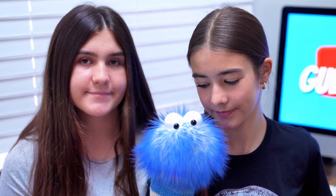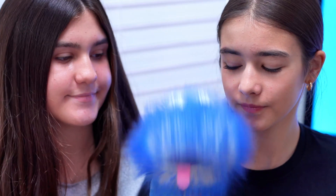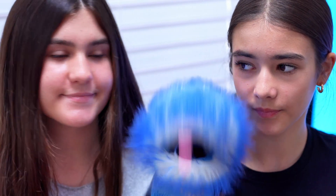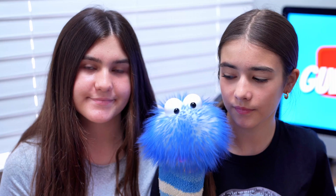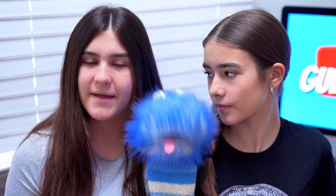Carnivorous plants are truly amazing and unique. They found a clever way to survive in a tough environment by turning insects into their meals. Thanks for watching and don't forget to smash that thumbs up button.